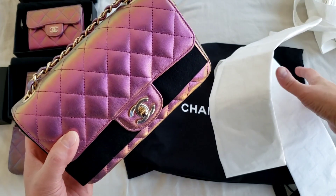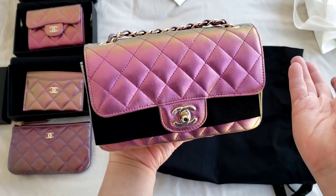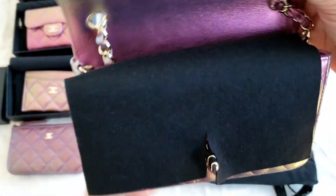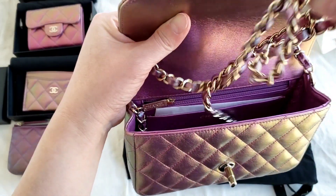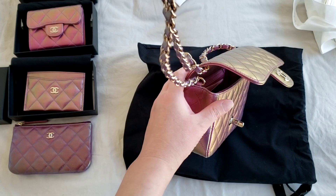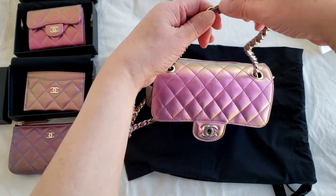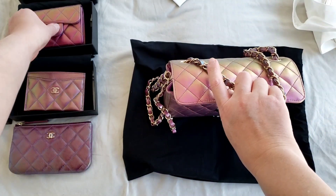So this is the iridescent purple mini rectangular that just came out a couple of days ago. It still has that plastic sticker intact, and this is the valve protector it comes with. It actually looks so much better in real life because it has a very strong, colorful iridescent effect, and it is closer to this card holder.